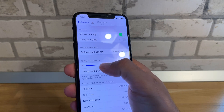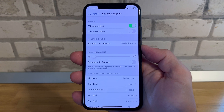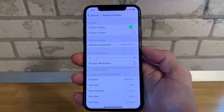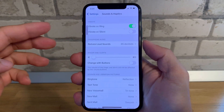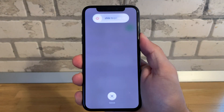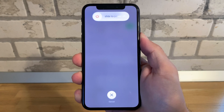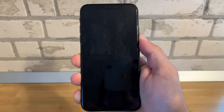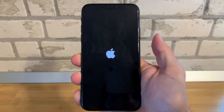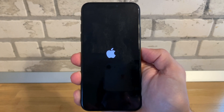To troubleshoot this problem, you can first manually increase the volume to the desired level. Secondly, you can reboot your iPhone. Force restarting is done by quickly pressing and releasing Volume Up, then Volume Down, and then pressing and holding the Side button until the Apple logo is displayed on the screen. You can release now and wait until the iPhone reboots.